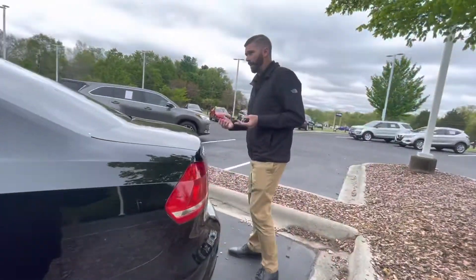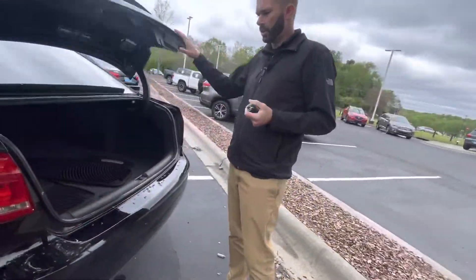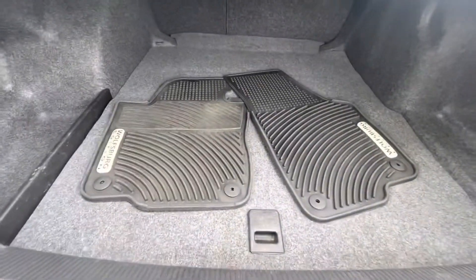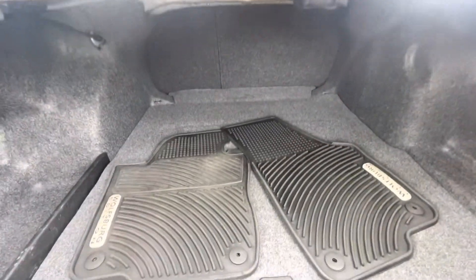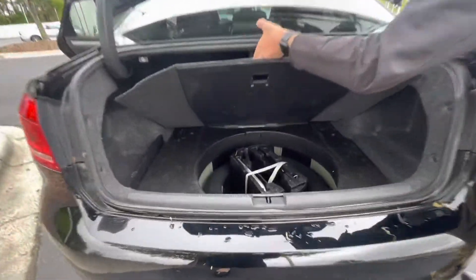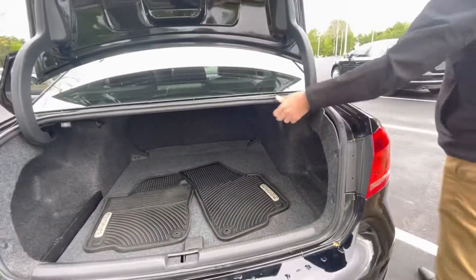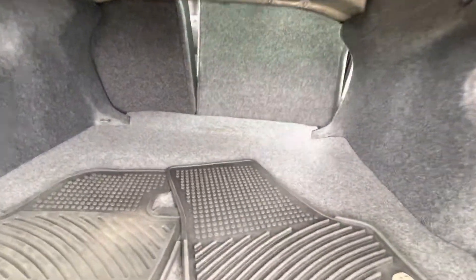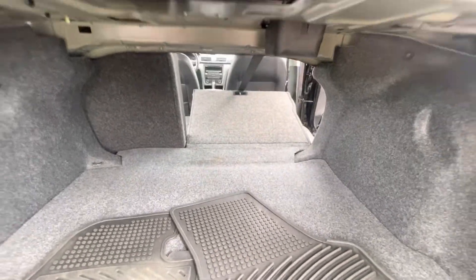One of my favorite things about the Passat is the trunk space. I have two boys and carry a lot of stuff, so having a ton of trunk room is great. You've got your rubber mats, your spare under there with your jack, and you can unlock the seats from the trunk and fold them down for all kinds of extra room.